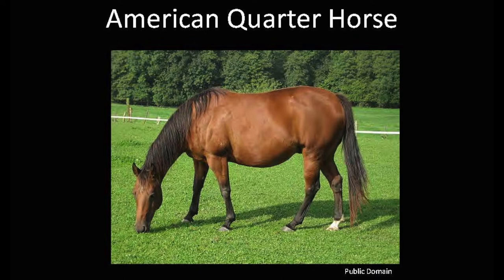The quarter horse became an all-purpose horse in the growing United States. They became cavalry horses, express horses, and cow ponies. Their agility, speed, and courage made them ideal for life on the frontier.